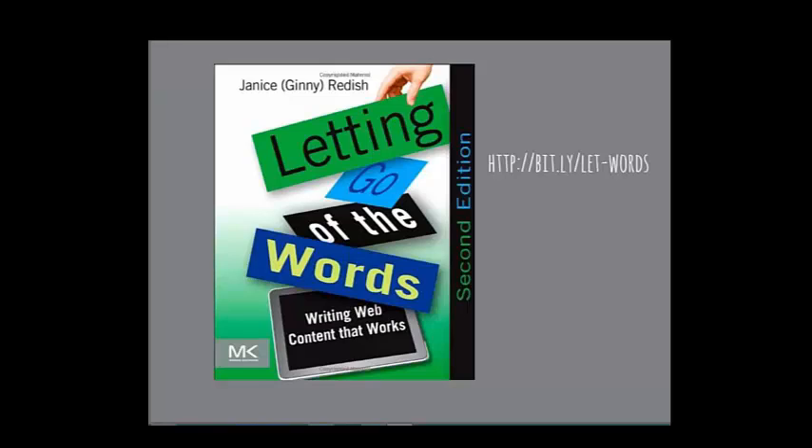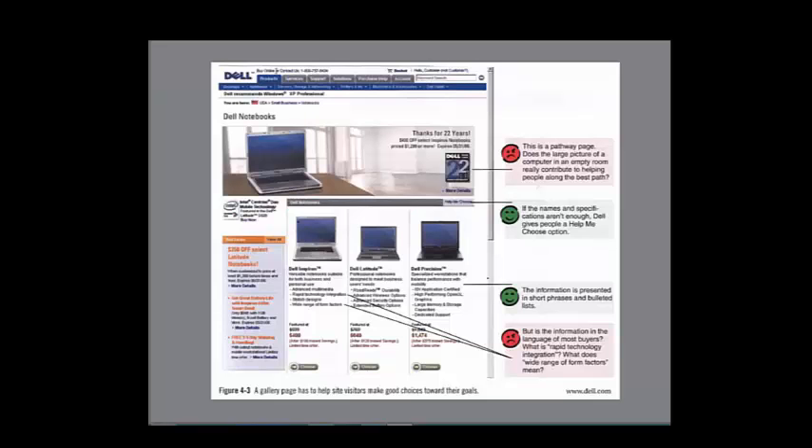Another book is 'Letting Go of the Words' by Ginny. She uses happy faces and sad faces to point out specific examples of how to make content simpler. Fewer words are typically better — perhaps not for SEO, which is outside the scope of today, but for your human users, keep it as simple as possible.